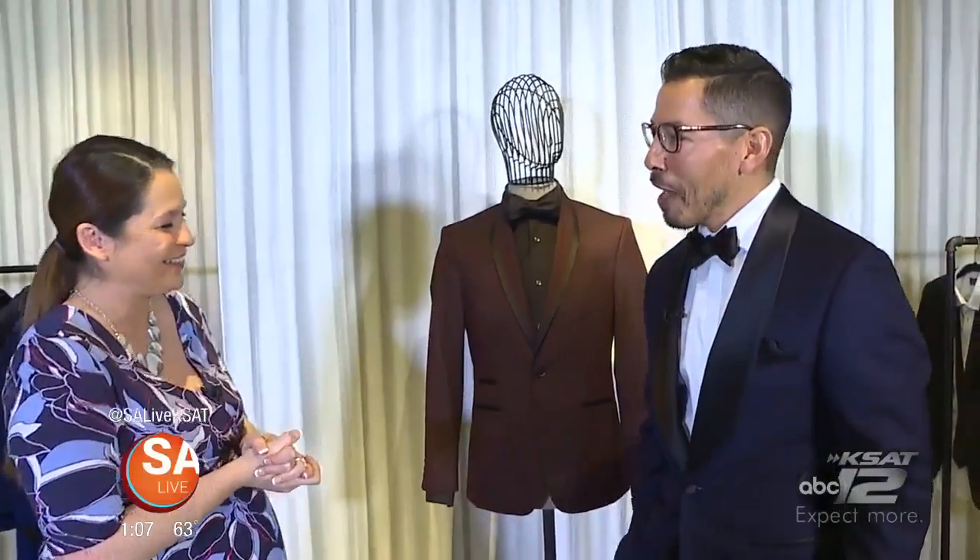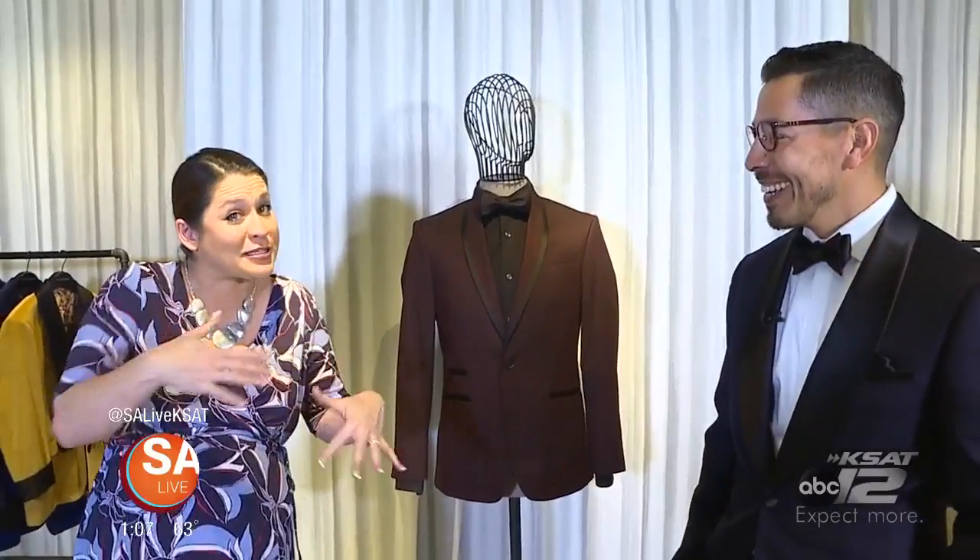All right, guys, it's time to suit up, and here to help you do it in a fancy way is Stefan Delgado with Bear Essentials. Hey, Fiona, thank you for having me today. I gotta tell you, I feel extremely underdressed at the moment next to y'all right now.